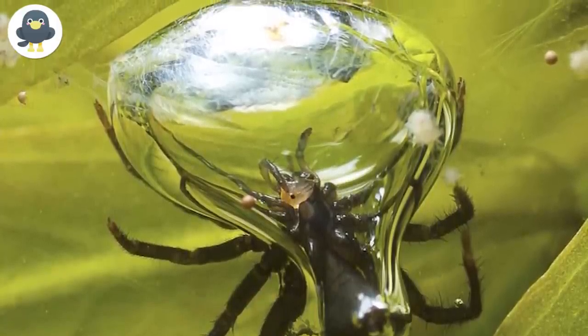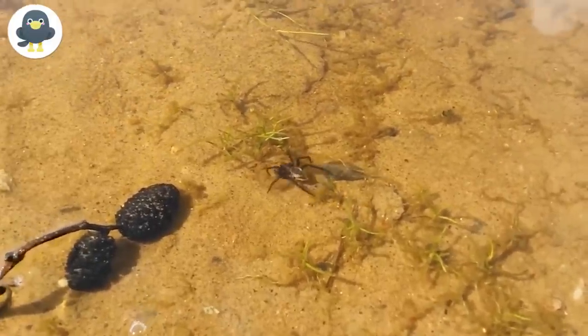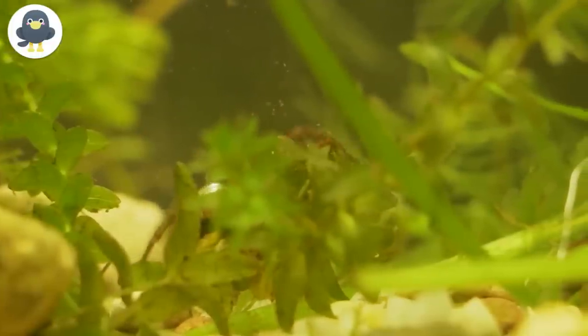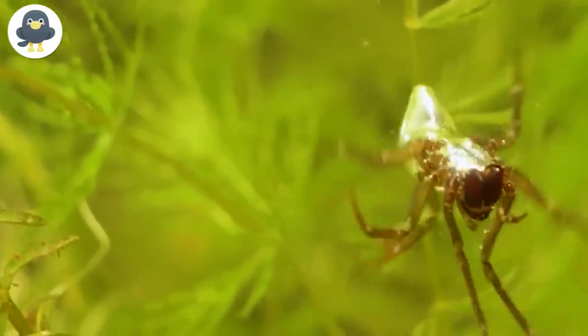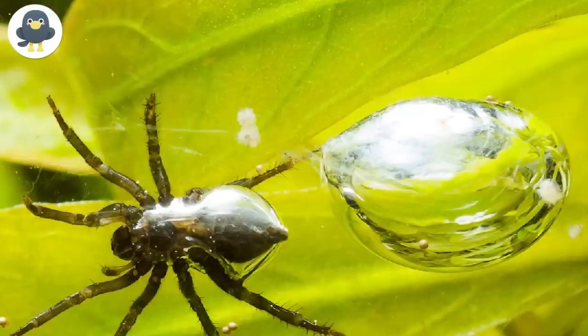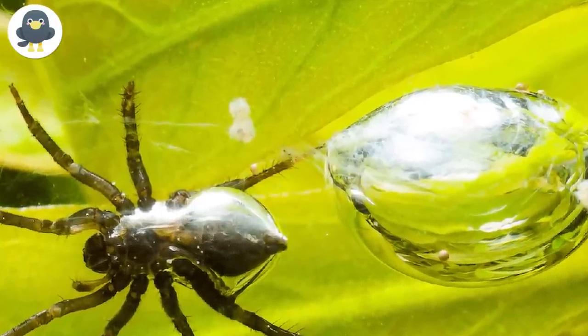Water Spider. Argyroneta aquatica, also known as the diving bell spider or water spider, is an interesting spider from the water spider family. It is one of the few species known to live almost entirely underwater and has a unique ability: it can breathe underwater. The spider first makes a web between plants, then reaches the surface and catches small air bubbles with the help of fine hairs on its legs and abdomen, carrying the air bubbles to its web and releasing them, gradually filling the web with air.